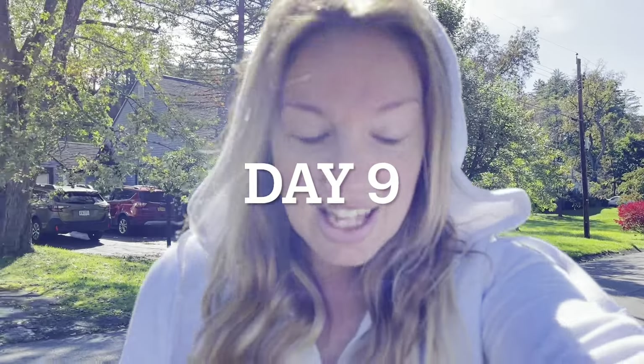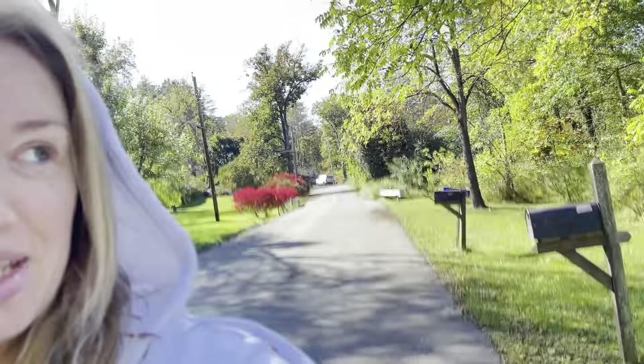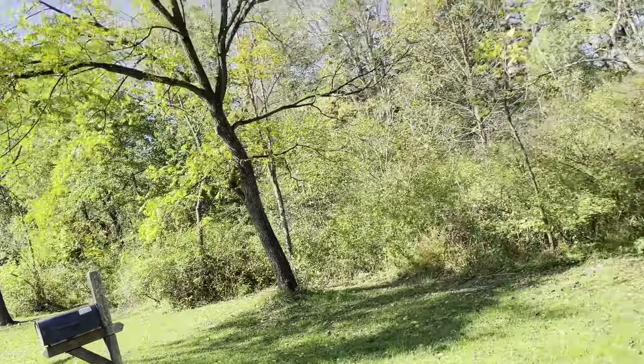Hello everyone, it is Vlogtober day nine. It's a little chilly, I got my hood up. I don't know if you can see these leaves behind me — they're all turning yellow on our walk. It's just pretty. Also it smells like burning wood. I love it.